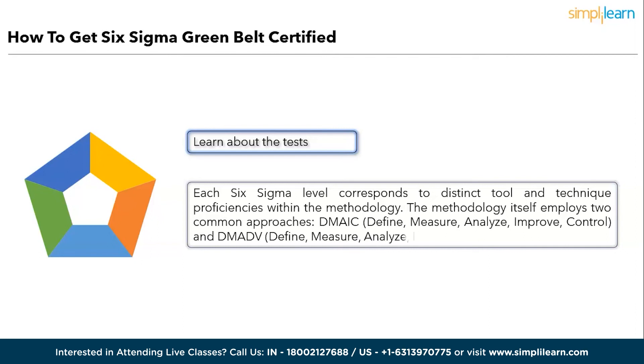Step four: Learn about the tests associated with your level. Each Six Sigma level corresponds to specific tool and technique proficiencies. The methodology employs two common approaches: DMAIC — Define, Measure, Analyze, Improve, Control — and DMADV — Define, Measure, Analyze, Design, Verify. Proficiency assessments typically encompass practical projects and written exams, validating your ability to apply Six Sigma principles effectively.